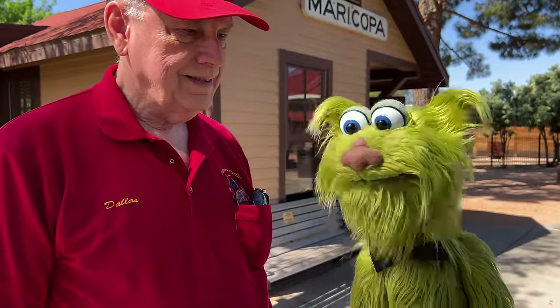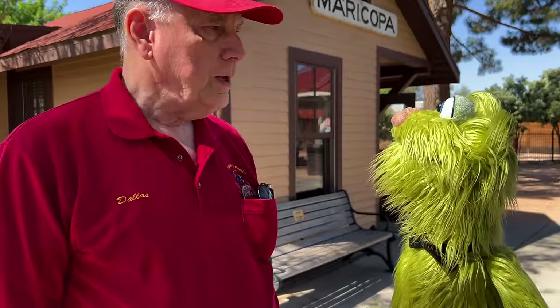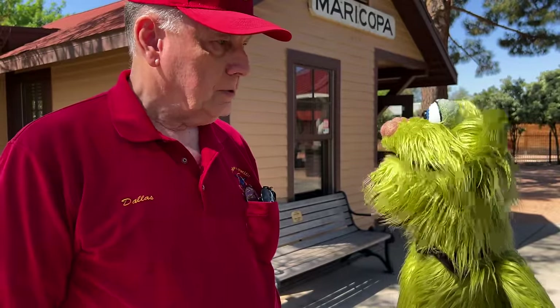Here I am with Dallas. Hey, Dallas. Hi, good morning. Good morning. I've got some questions. Okay, so how many model trains are there here? We really don't know — there's got to be hundreds of them. Wow, that's a lot!